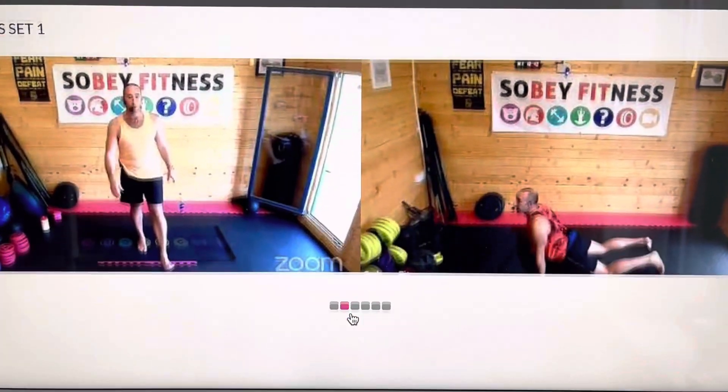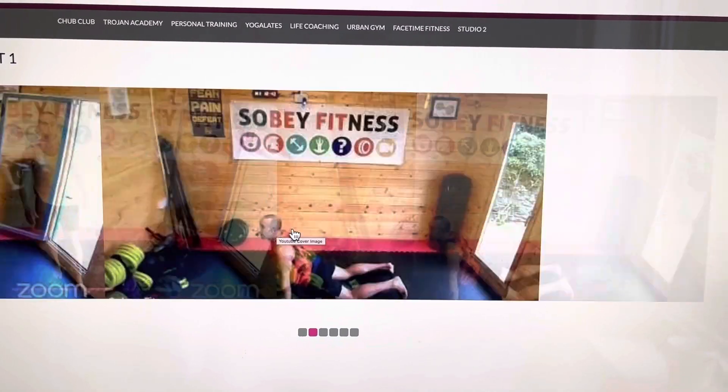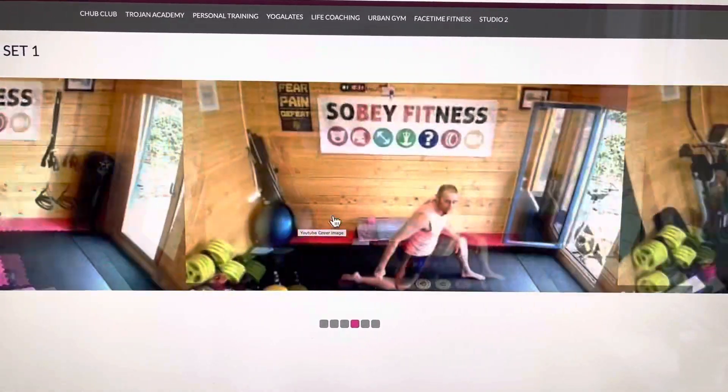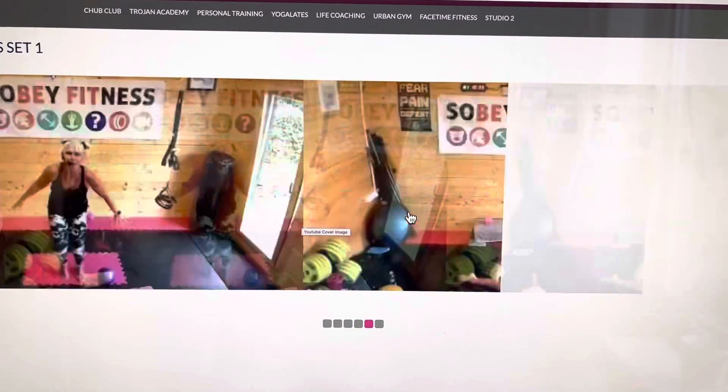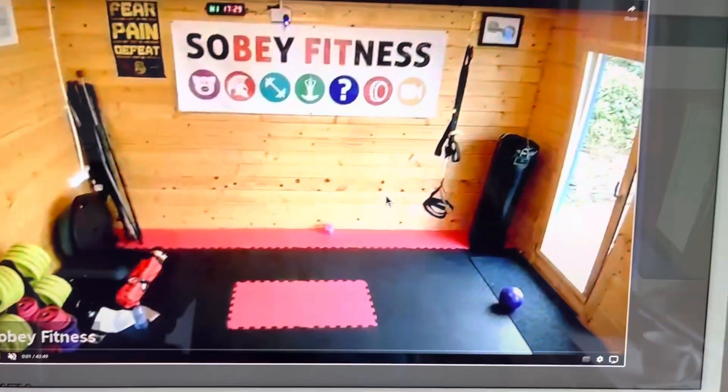Yoga Light Set One has about 12 videos — that's the one I want to do because I prefer looking at Lisa. This is one of the workout videos — oh, there I am holding the camera!